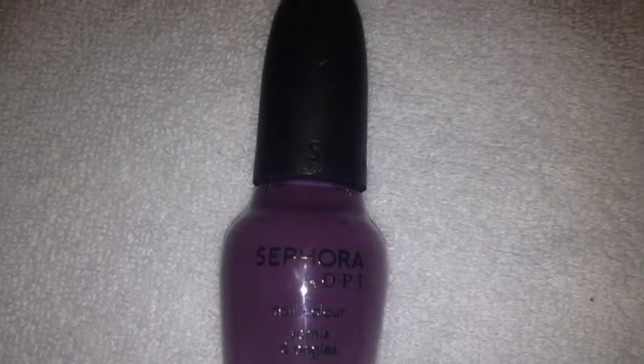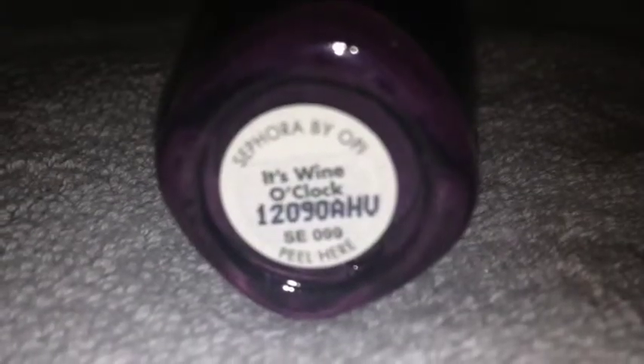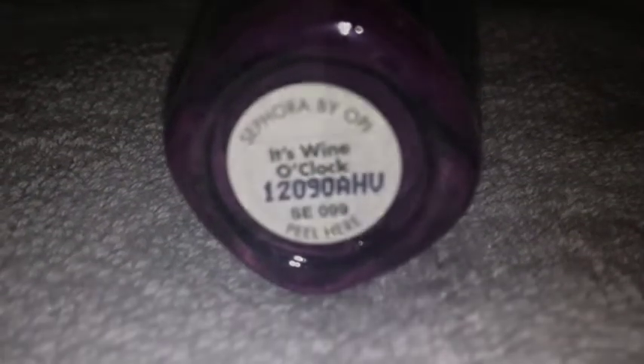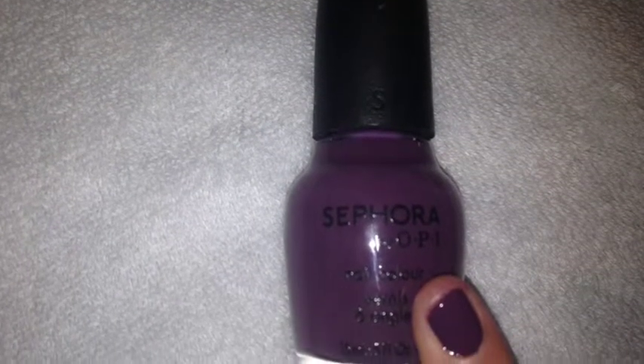Next is Sephora by OPI, Wine O'Clock. This is what the color looks like after you are done painting it on.